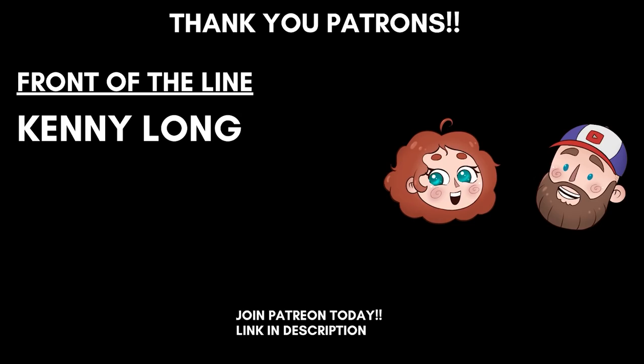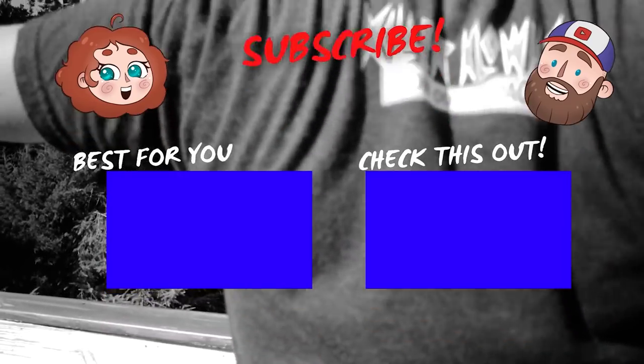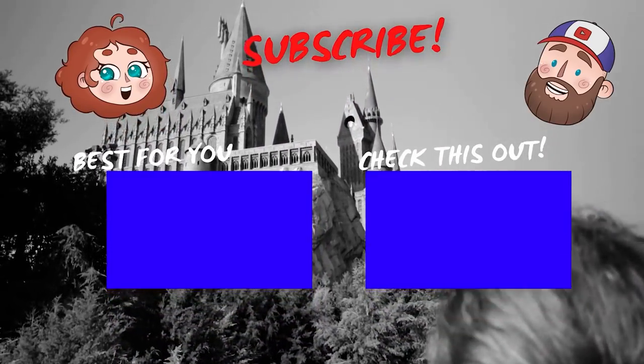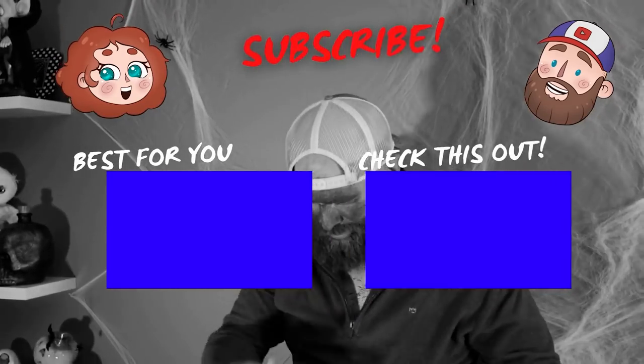Alright guys, that wraps it up for today's video. Leave us a comment and let us know how many licks does it take to get to the center of a Tootsie Pop? If you enjoyed this video, give us a thumbs up. You can hit that subscribe button and turn on that bell notification so you get an alert every time we post a new video. Thanks for watching — I'll see you next time.